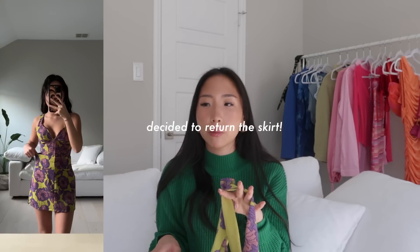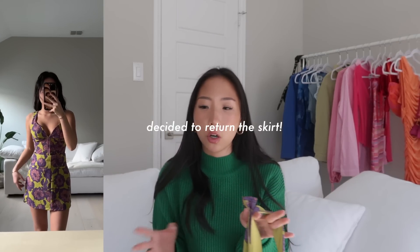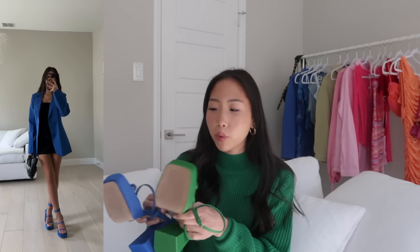Next from Zara is a corset-style top. I did get the matching skirt but it was a bit big, so I'm still deciding whether to keep it or alter it. Last from Zara are a pair of heels — I got them in blue and green. They're platform heels.